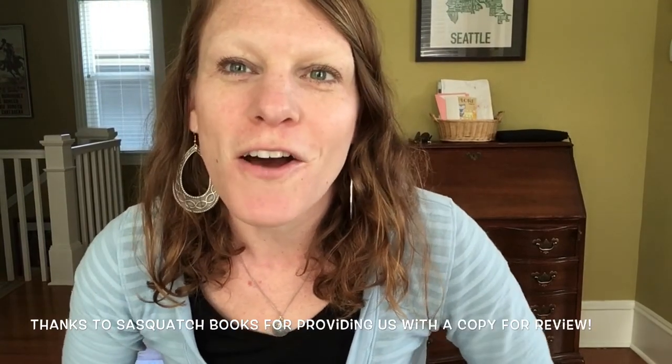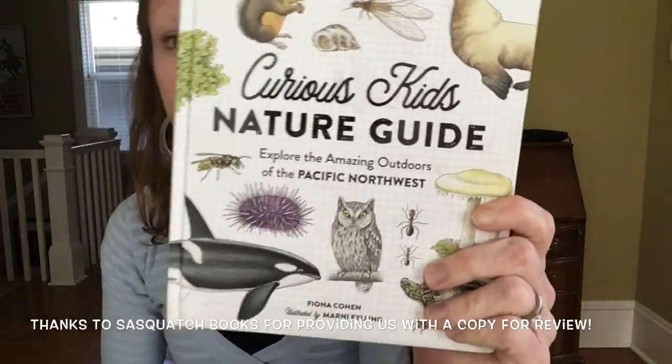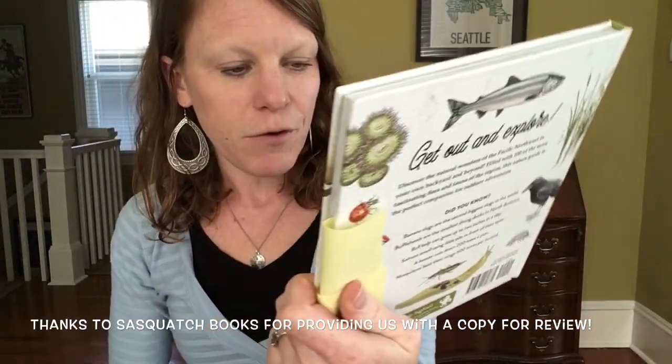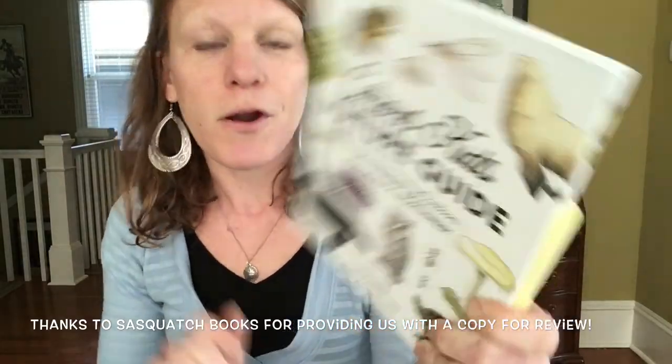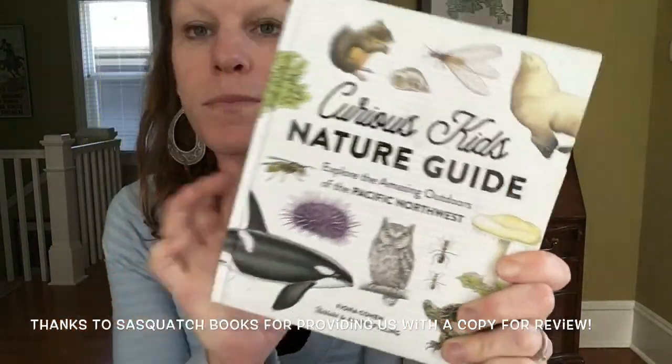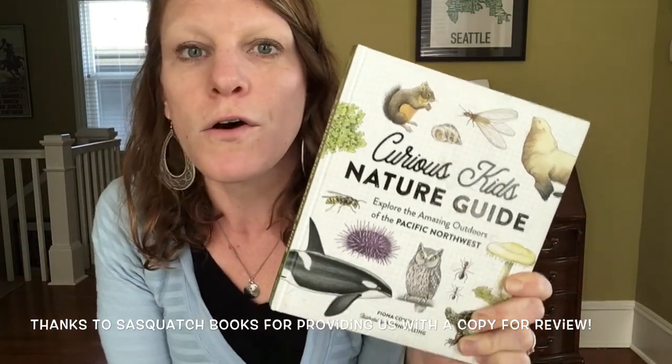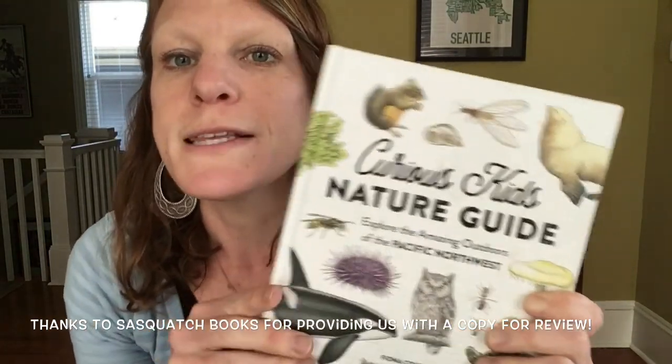I hope you enjoyed coming along on our adventure at Lake Sammamish State Park. If you're interested in the book, it's 'The Curious Kids' Nature Guide' by Fiona Cohen and illustrated by Marna Feiling. Check it out on Sasquatch's website along with Amazon and all of your bookstore places online, and I'm sure you'll also be able to find it at lots of local bookstores if you live in the Pacific Northwest.